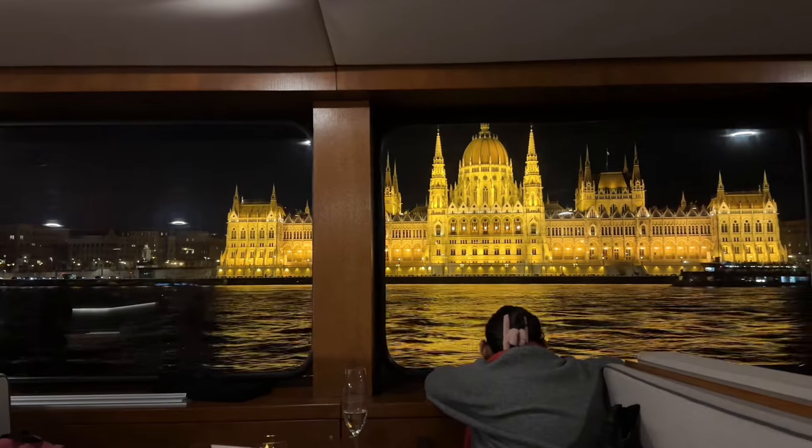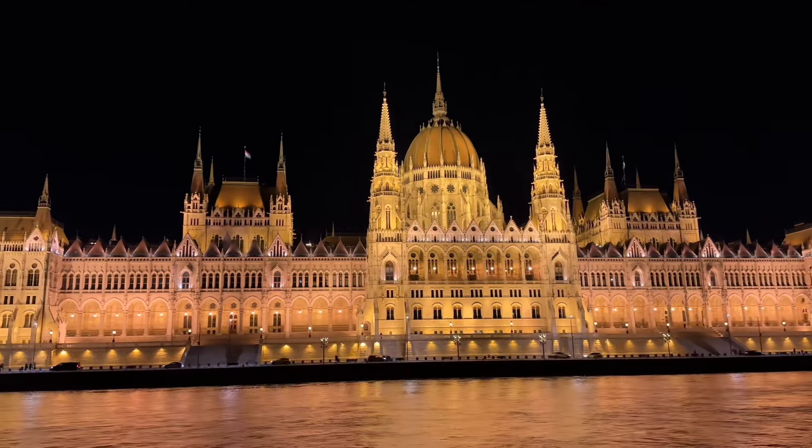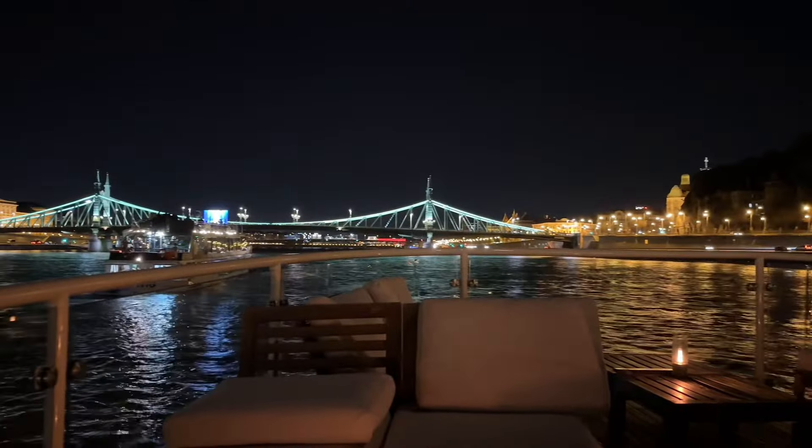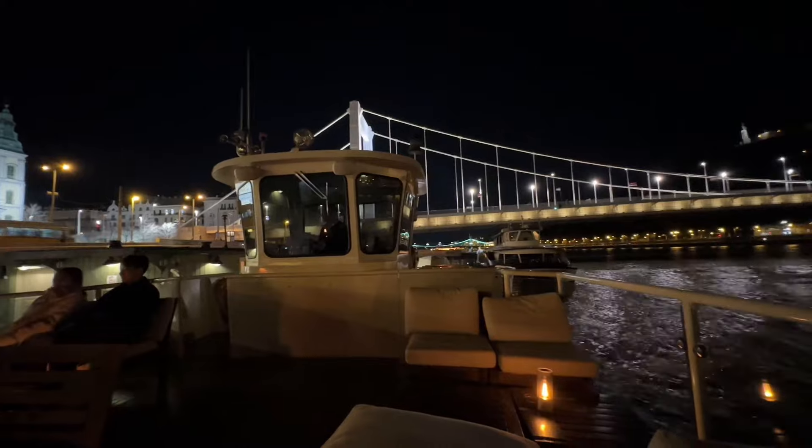It's truly a magical experience. On a winter evening, it can be cold sitting on the deck for an hour. But don't worry — the staff on the cruise will give you blankets if you decide to stay outside.